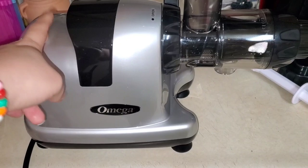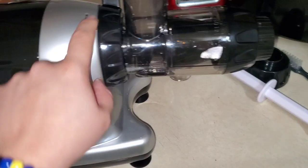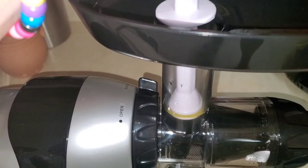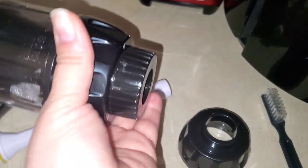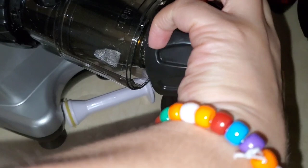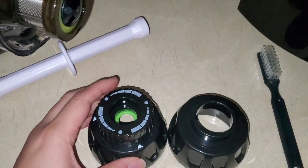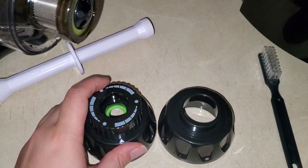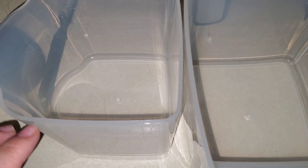I assembled it without any issues - you just pop this on here, make sure it's open, then close it. The lid pops right on and you use the little pusher to push everything in. It comes with two different rings so you can switch between two different sizes. I'm going to be using this one for the celery. Now I'm going to put this to the test and see how much juice it extracts.